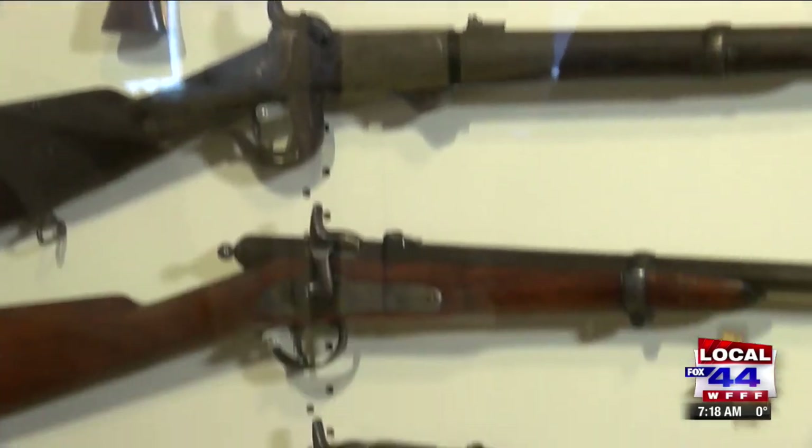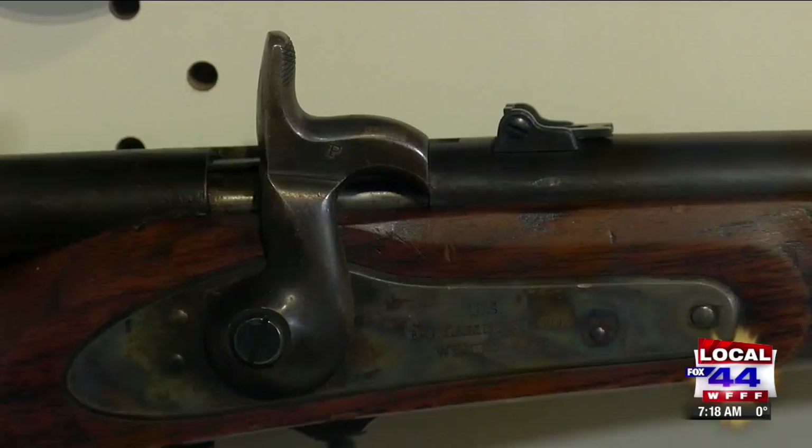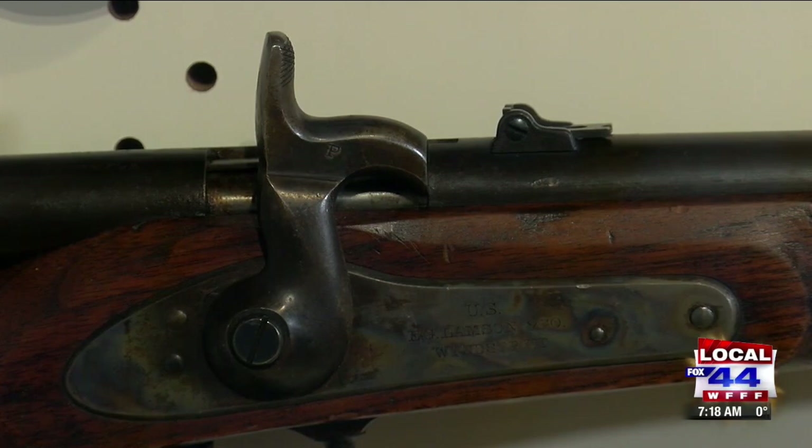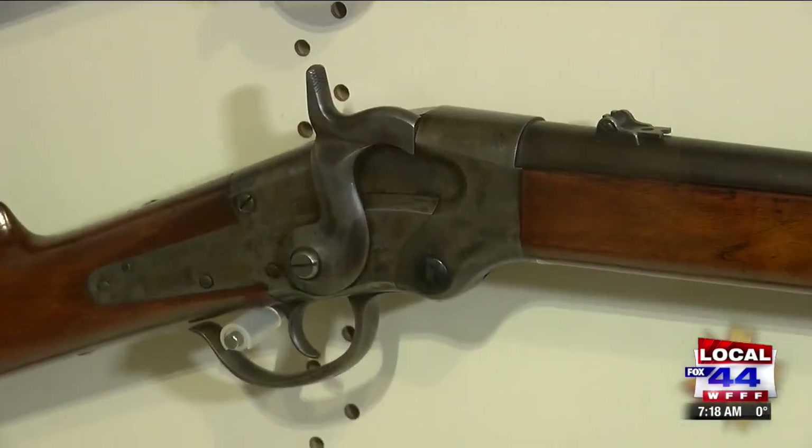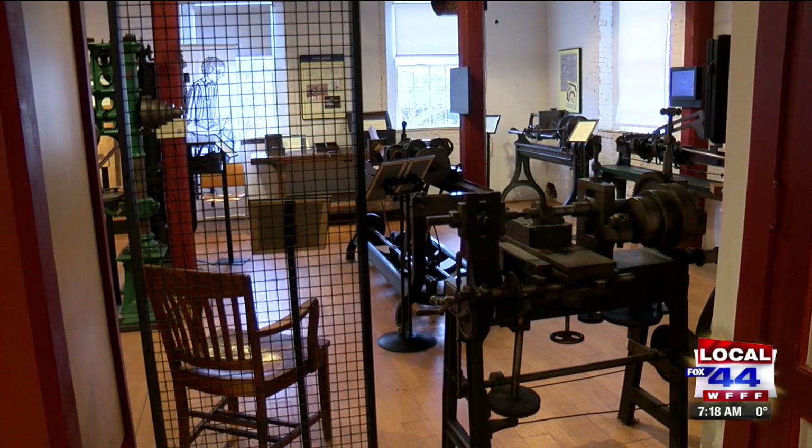We're talking about interchangeable parts. Can you explain the genesis of that? If you go back to the mid-1800s, if you had a gun on the battlefield and you broke a part, there was no corner store to get a part from. You'd have to find a gunsmith to hand-fabricate a part. Around the 1850s, the US government was saying we want guns made with all interchangeable parts, and they began adding that requirement to gun contracts. That's really what started this whole idea of interchangeability.